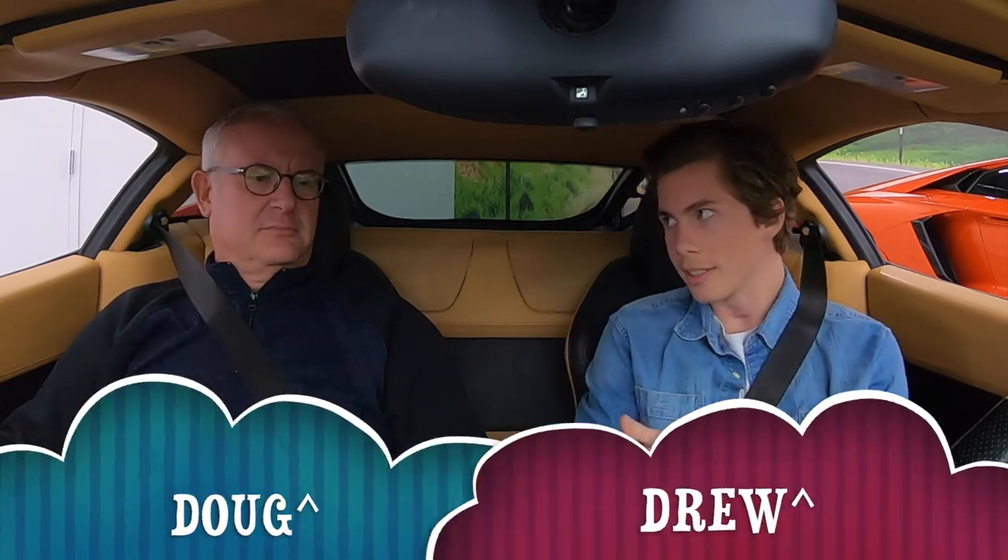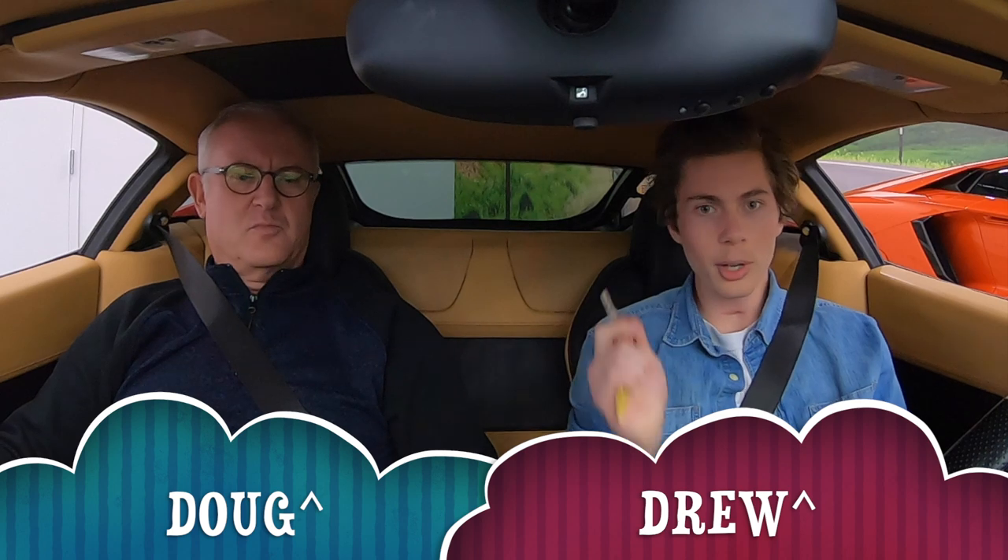Welcome back to the Midwest Dream Car Collection. My name is Drew and this is Doug, and we're going to be showing you why the Ferrari 458 is the best supercar that you could daily drive.